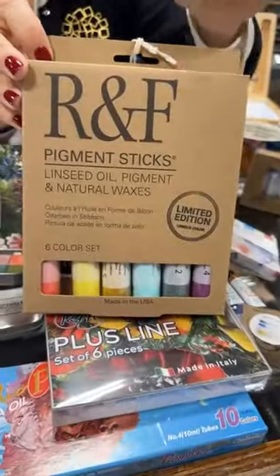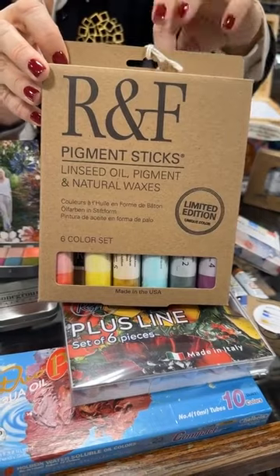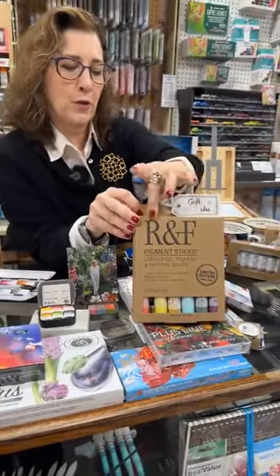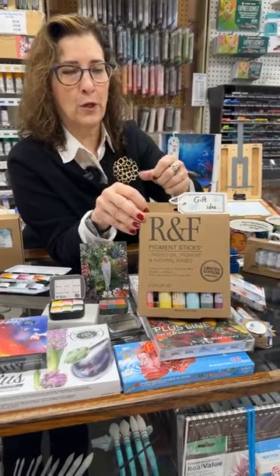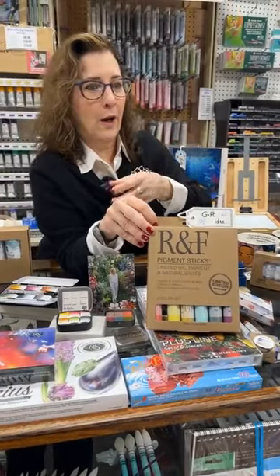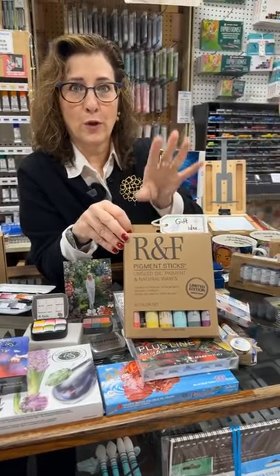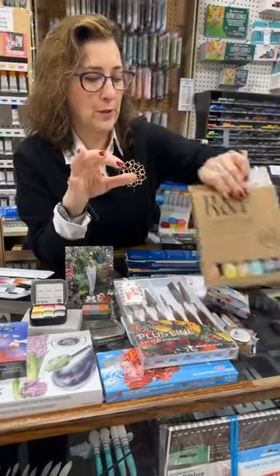One of my favorite brands too — R&F. This happens to be their limited edition holiday color set. I know they made a couple of colors specifically for this set so you may not find them afterward. This one is about $126, but you are getting artist quality paint in stick form. Think about drawing with a tube of lipstick — or a stick of butter — that's how it goes down. All artist quality, beautiful colors. The gold is unbelievable. That's a really nice set.